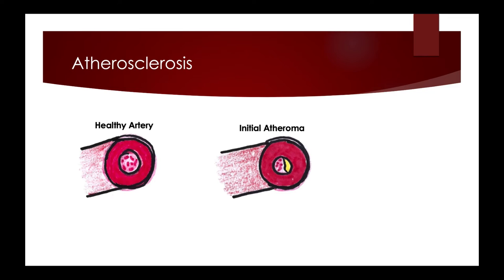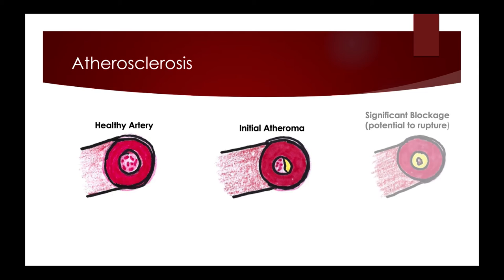Atheroma can be minor or significant. As they become more significant, they attract platelets and have the potential to rupture, or there can be a complete blockage. Other factors that compound this are chronic stress, high blood pressure, and diabetes, which can damage the walls of coronary arteries and result in spasms, further narrowing and limiting blood flow.